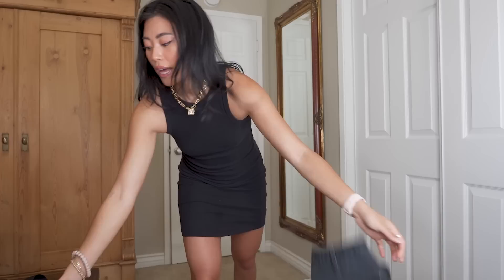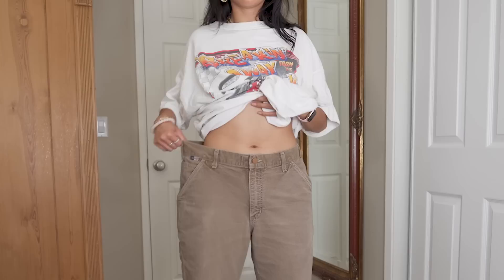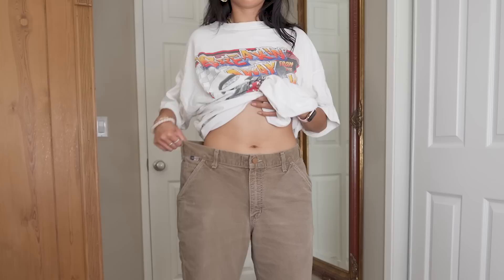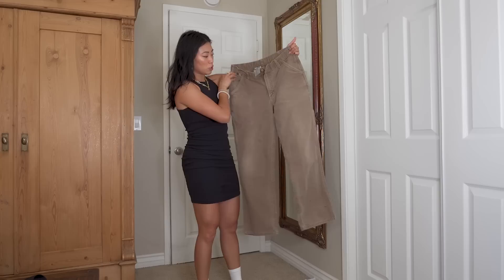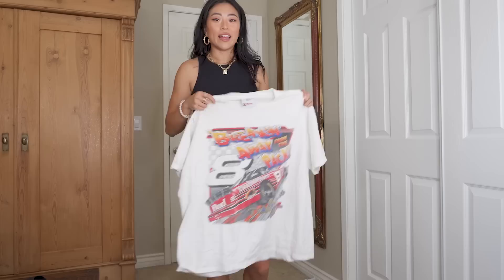I feel like these are really cool with chunky sneakers, boots, or Docs. It's kind of a washed black color with a little distressing around the knee. My partner Brian and I have a lot of thrifted Carhartt pants that we interchangeably wear. I also picked up this brown pair — brown monochrome outfits have been so in, so I'm really excited to style this with an all-brown look. These are in really good condition — no stains. The black ones were about $50 and the brown ones around $30.